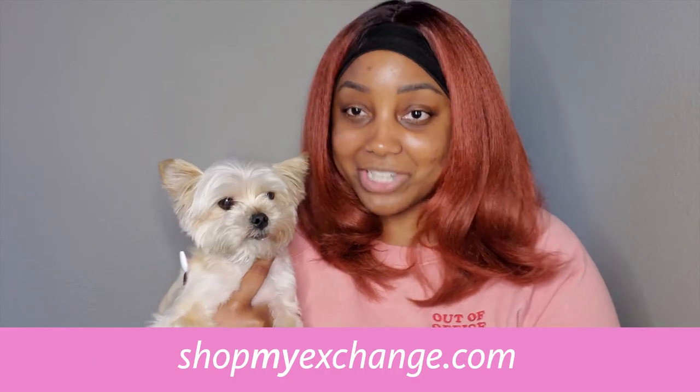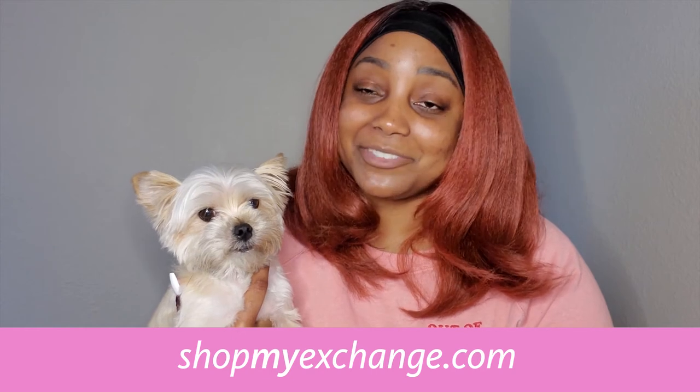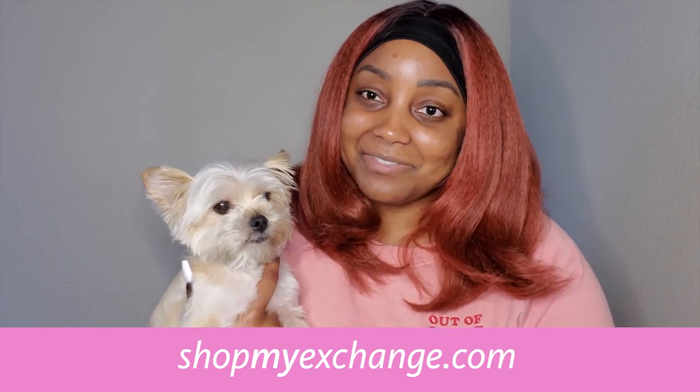If you like to self-care like I do, you can find these masks and more at shopmyexchange.com at 15% off MSRP every single day. Thanks for watching, stay safe!